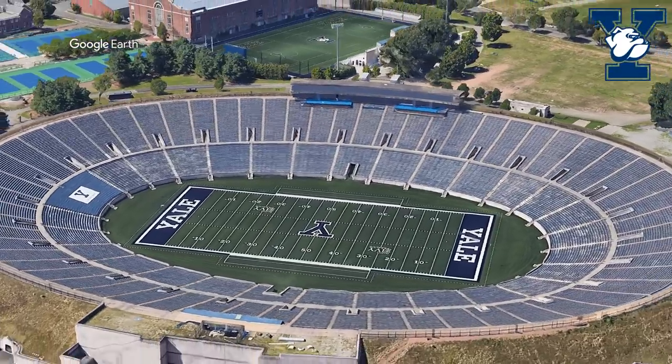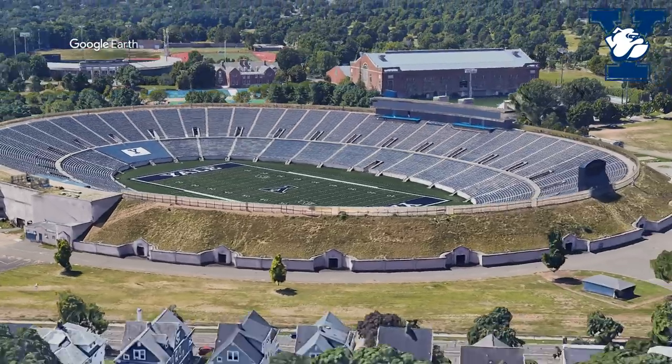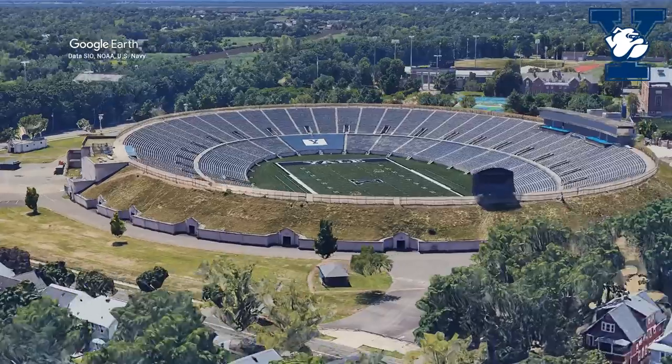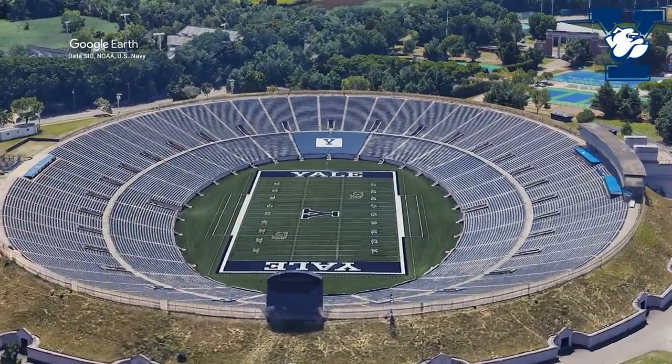If it wasn't for the Yale Bowl, maybe they would have made a plate-shaped stadium, or a cup. So maybe it would have been called the Super Cup. Actually, you know what? That sounds alright, but I swear it's a brand of ramen noodles or something.